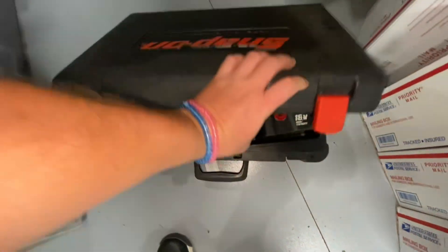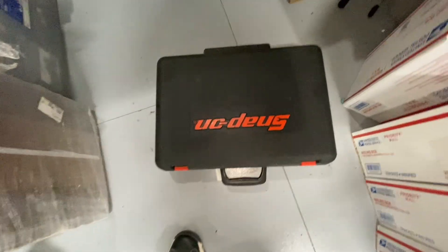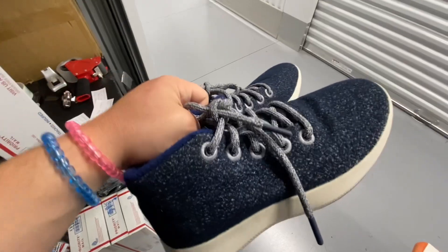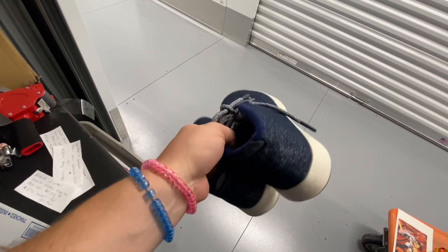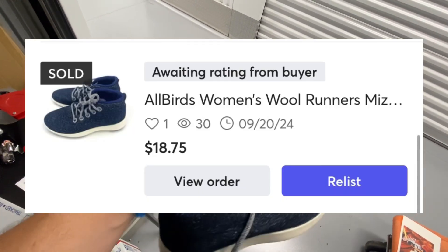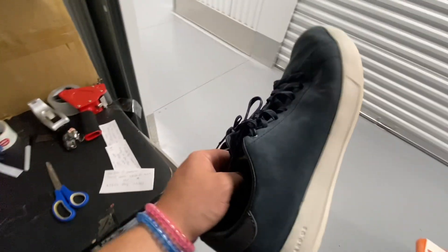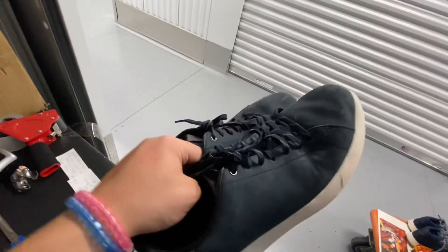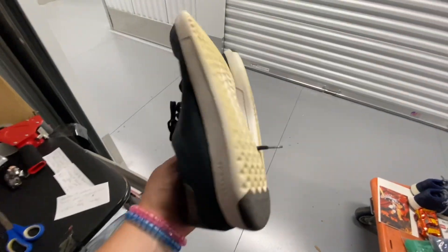Here is a Snap-on cordless impact drill with two batteries, a charger, and the case. This one took 10 days to sell and sold on eBay for $110.49. A pair of Allbirds women's wool runners Mizzles high tops — took 182 days to sell and sold on Mercari for $18.75. A pair of Cole Haan Grand Pro tennis shoes with suede leather, size 10.5 medium in navy blue — took 196 days to sell.